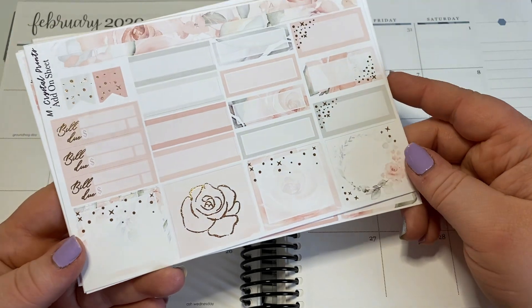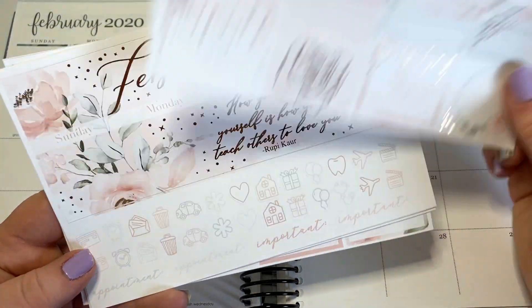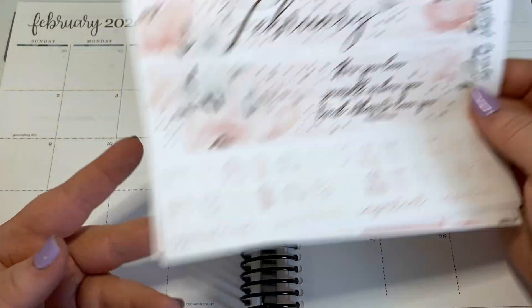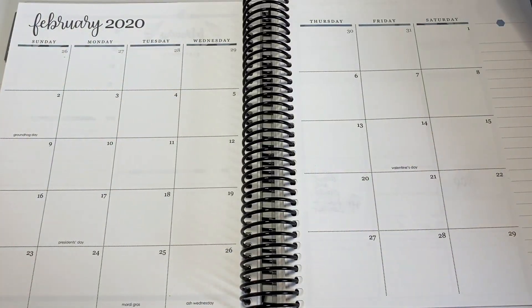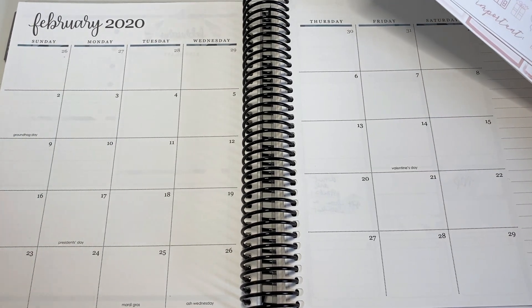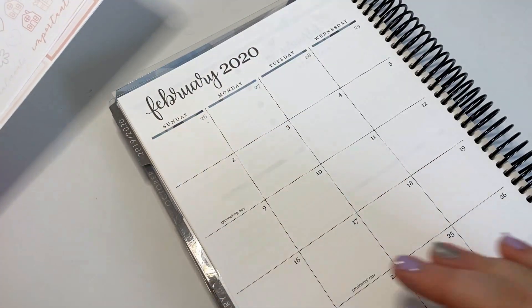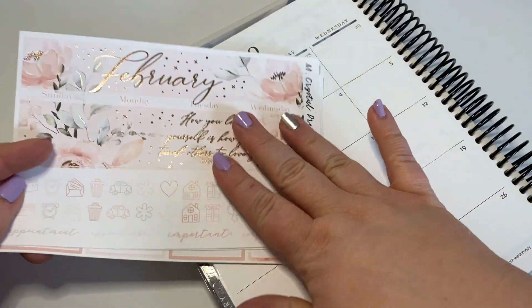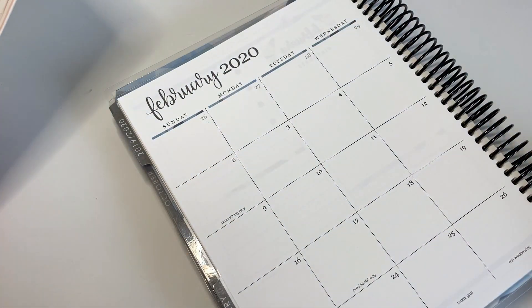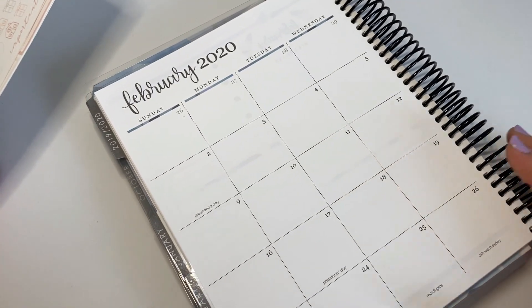This is an add-on sheet, so you have more foil, more bill dues, things like that. You guys kind of know my style — I put all the things down, all the bills down, and then anything else that's happening. I'm just going to fast-forward putting down the majority of this and then talk through the rest of it. I'm going to have to do a lot of whiting out because these stickers are very pale and the planner is very dark.